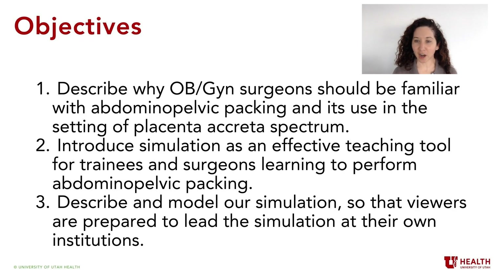Welcome to this video describing a novel abdominal pelvic packing simulation created for OBGYN surgeons. Our objectives are to: 1. Describe why OBGYN surgeons should be familiar with abdominal pelvic packing and its use in the setting of placenta accreta spectrum. 2. Introduce our simulation as an effective teaching tool for trainees and surgeons learning to perform pelvic packing. 3. Describe and model our simulation so viewers are prepared to lead the simulation at their own institutions.